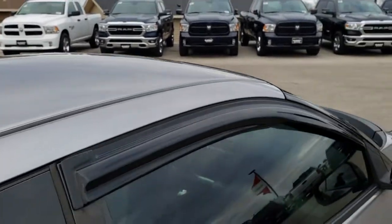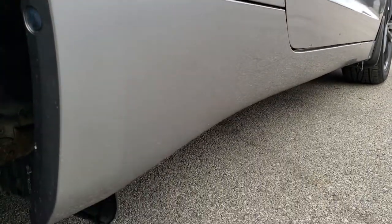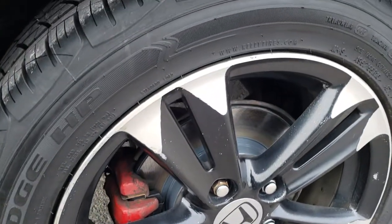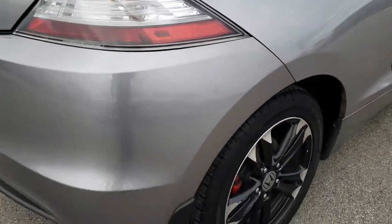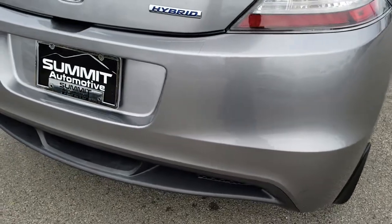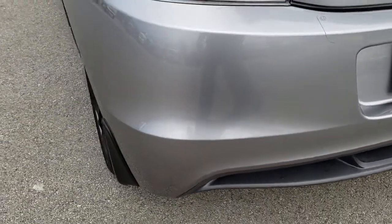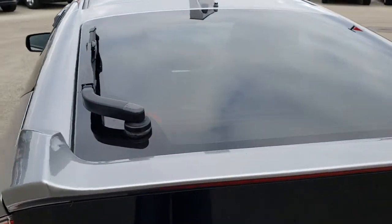No dents or dings on the roof, and once again down this side I did not see any major dents or dings either. The back rim has no major scuffs or scrapes, and the back tires have just as much tread as the front tires. Coming around to the back, the rear bumper cover is in really nice condition — no major dents, dings, or cracks. And definitely an interesting design on this CR-Z.